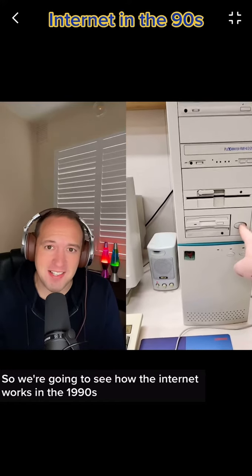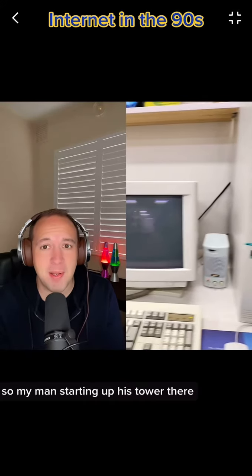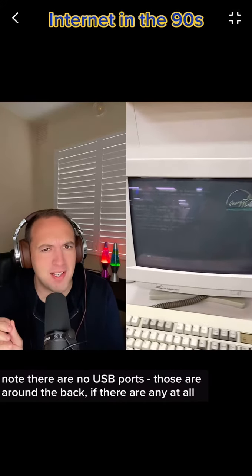So we're going to see how the internet worked in the 1990s. If you're Gen Z, this is going to blow your mind. My man's starting up his tower there. Note there are no USB ports — those are around the back, if there are any at all.